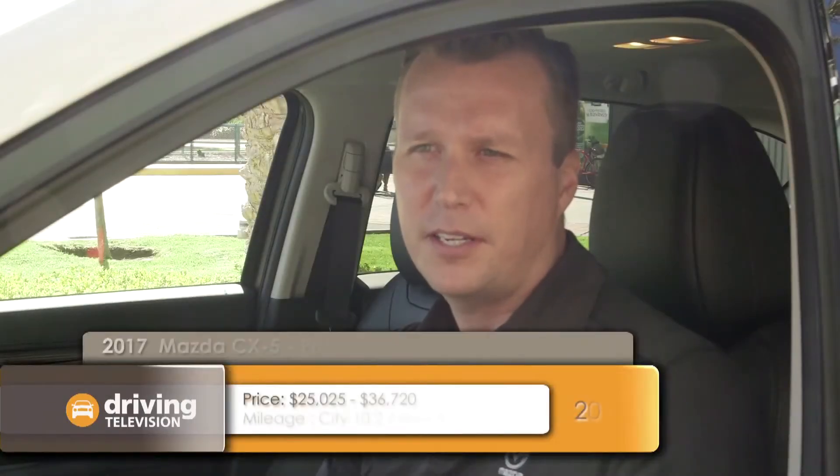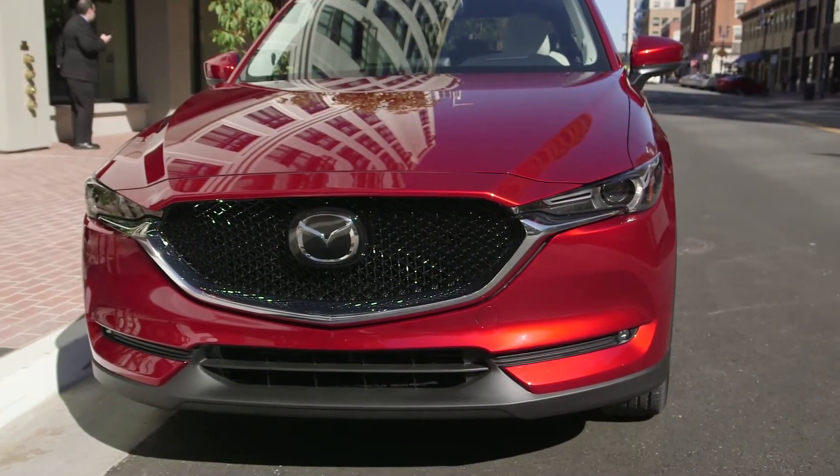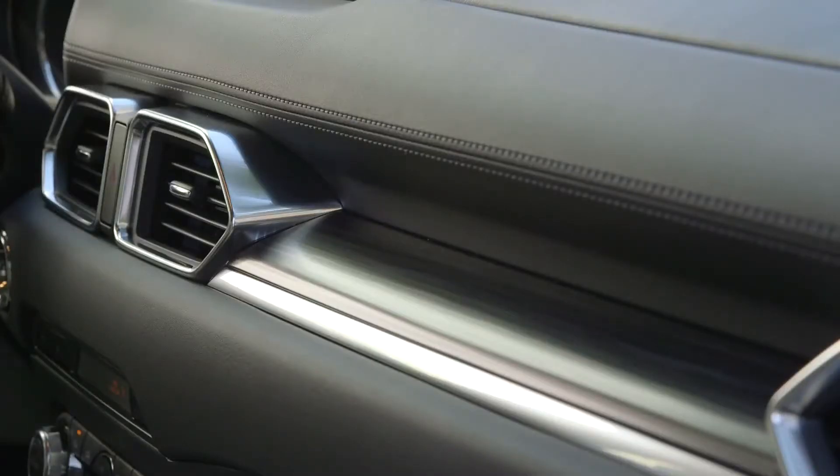There are three grade levels: a GX which is the entry grade, a GS which is the mid grade, and a GT which is the high grade. In terms of pricing, the entry grade starts at $24,900, the mid grade starts at $29,100 — just under $30,000 — and the high grade starts at $34,700.